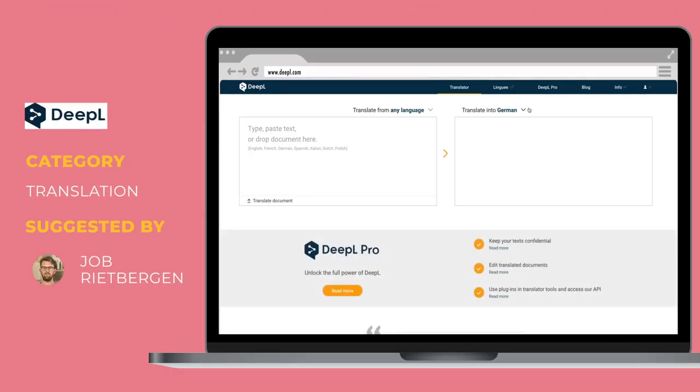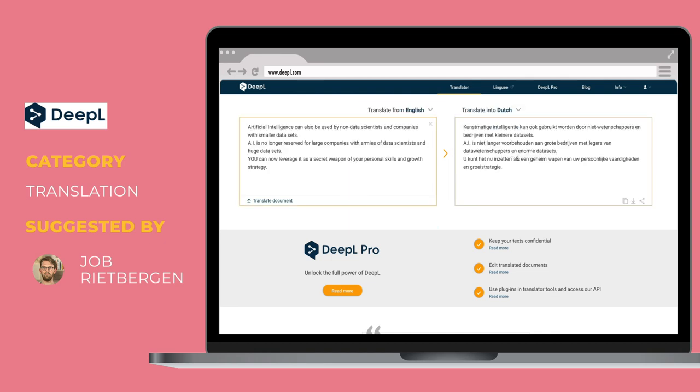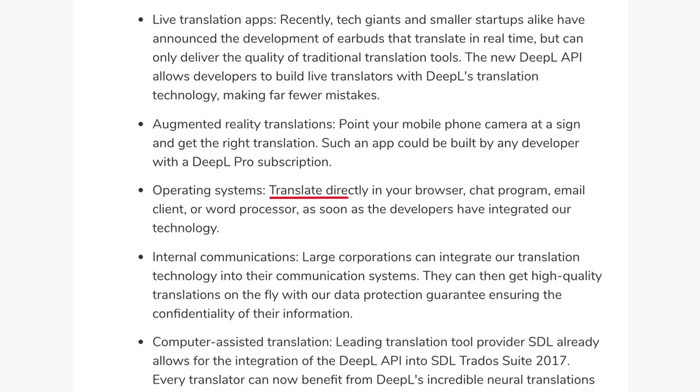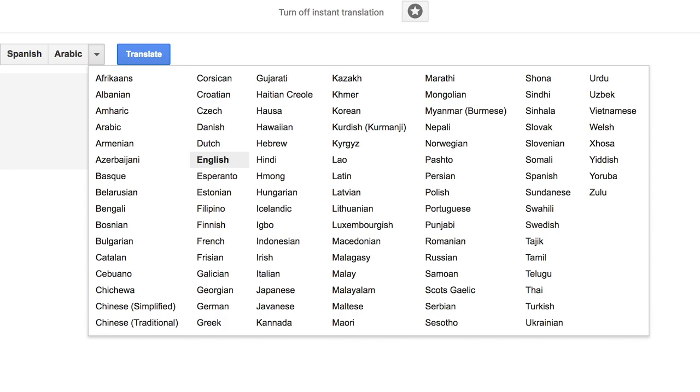On a completely different subject, here's another gem: it's called DeepL.com, which is, believe it or not, a better version of Google Translate. We tested it on a bunch of documents, our latest press release, even some poetry, and it outperformed Google Translate in every single test. Some companies use its API to directly push translated articles into different languages. The only downside is it has fewer languages than Google Translate.